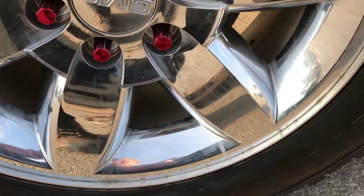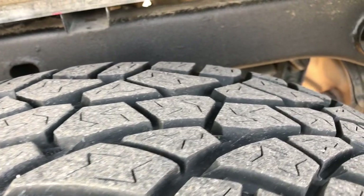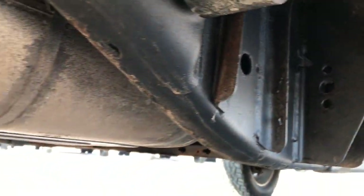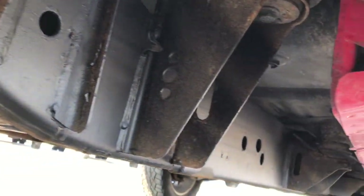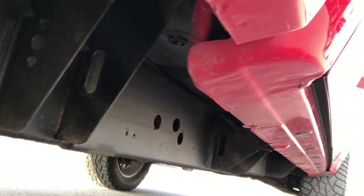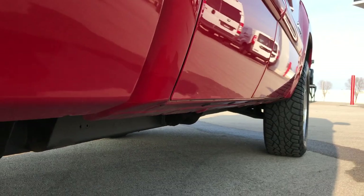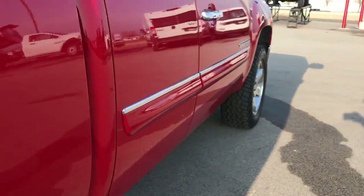The back rim is in excellent condition as well — no scuffs or scrapes — and the back tire has just as much tread as the front tire. You can see the frame and underbody on this truck. Very clean, and it's like that all the way underneath. Very little to no corrosion. All the rockers look nice and tight and strong — don't see any corrosion on them.